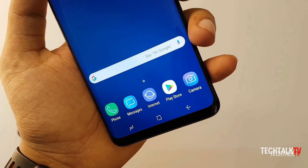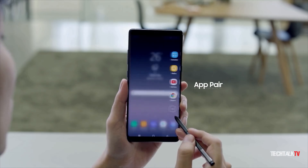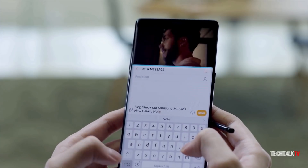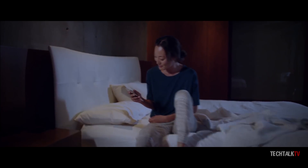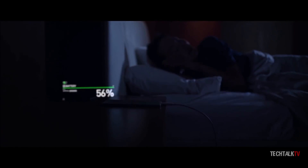The current Samsung flagships have UFS 2.1, and even though it's no slouch when it comes to read and write speeds, UFS 3.0 is going to be the next echelon of read and write speeds and in the process takes smartphone responsiveness to the very next stage. It also consumes less power, so it will be able to deliver a small increment in battery life, so very excited for this.